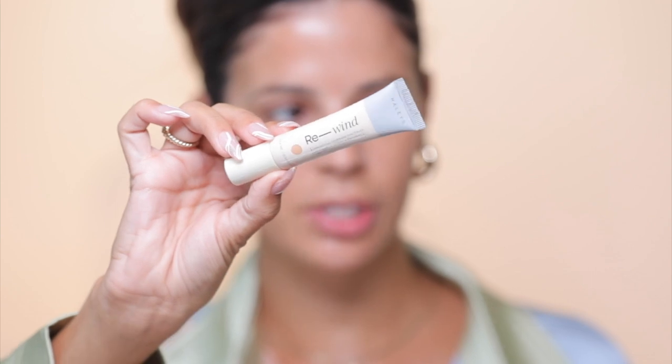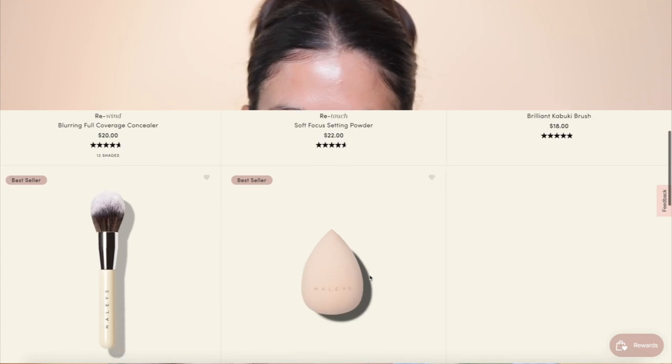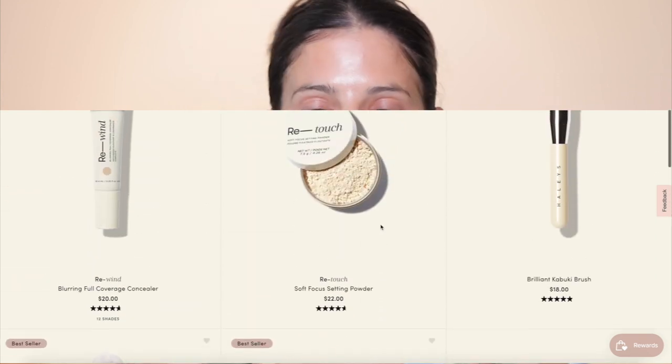It just added a little bit of a flush of color to my skin, and that's about it. Now we're going to move on to concealer. For today's concealer I'm going to be using the Haley's Beauty Rewind concealer — a blurring full coverage concealer — and then I'm going to set my face with the Retouch Soft Focus setting powder. Haley's Beauty was created by a Filipina female chemist who formulated this high-performing makeup brand that is good for all skin types, vegan, cruelty-free, and has skin-friendly ingredients.